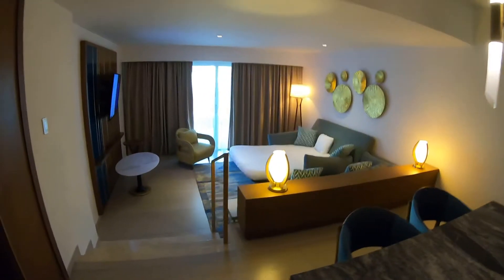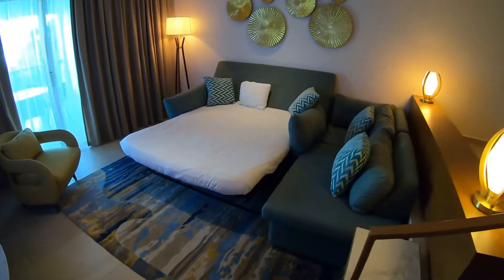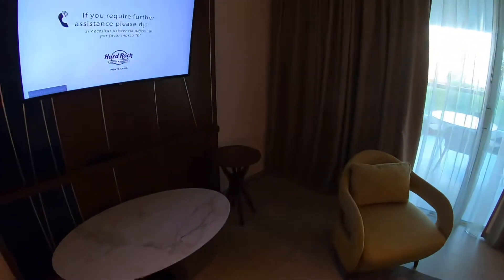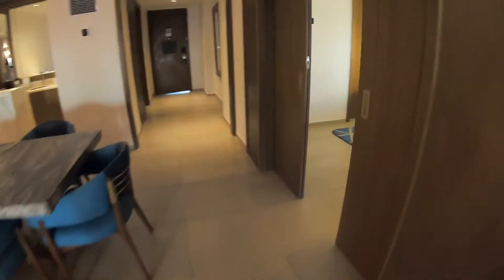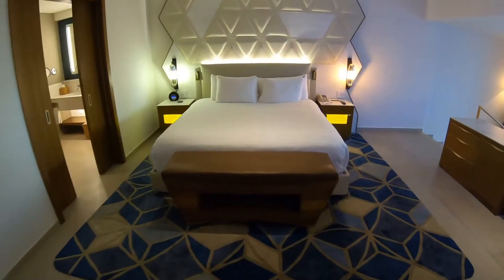Come down some steps and we see a pull-out couch — a nice little living room area. We're probably going to put the bed back into the couch. Got a TV and a nice opening to the balcony, but we're not going to go out there just yet because there is a second access from the bedroom.